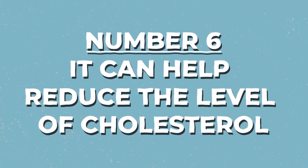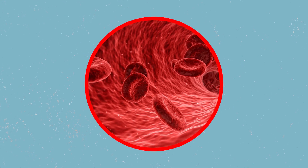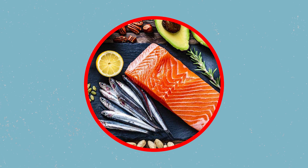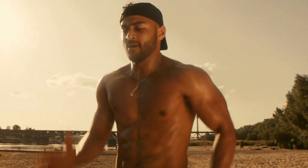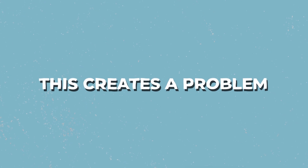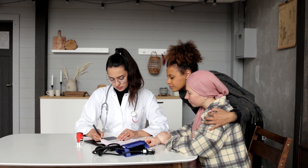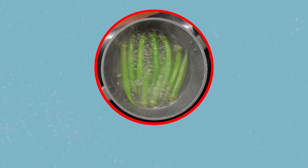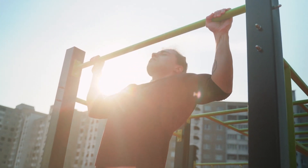Number 6: Okra water can help reduce the level of cholesterol. High cholesterol is bad for you — when the blood contains a large quantity of fats, it has high cholesterol levels. Our bodies need fats to function properly, but with such a large amount of fats in the bloodstream, our bodies can't use all of them, which creates a problem. Numerous other health issues are closely associated with high cholesterol, heart disease being the most common. Luckily, the sticky substance in okra — called mucilage — binds to cholesterol and helps it get removed from the body through excretion.